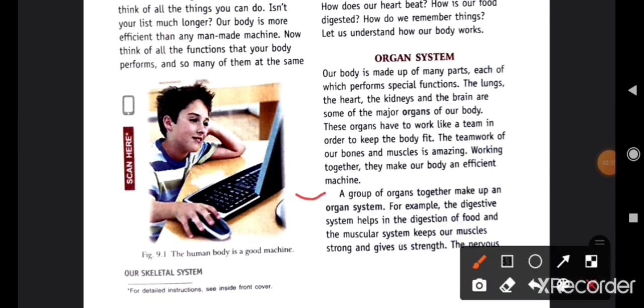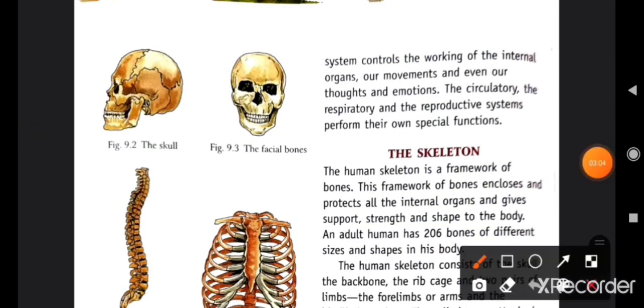A group of organs together makes up an organ system. For example, the digestive system helps in the digestion of food, and the muscular system keeps our muscles strong and gives us strength. The nervous system controls the working of internal organs, our movement, and even our thoughts and emotions. Our circulatory system works with the respiratory and reproductive system.